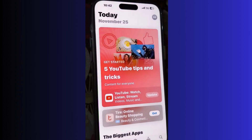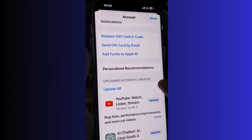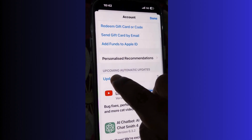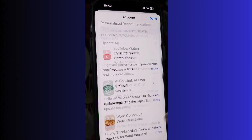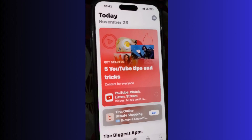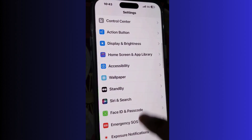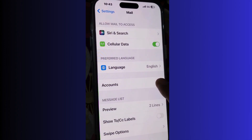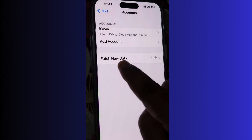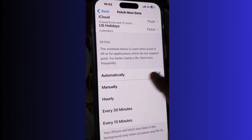The next solution is to keep all apps updated. Go to the App Store, tap on your profile icon, and choose Update All. Outdated apps consume more battery, so update all your apps. Also go to Mail and disable push notifications — tap on your account, then Fetch New Data, and disable push from there.